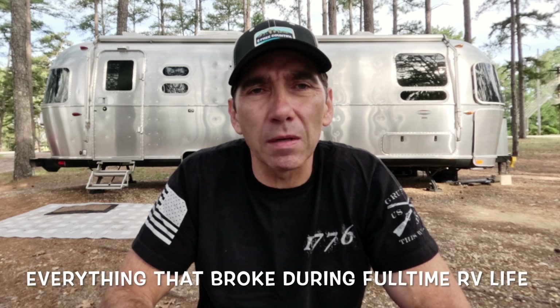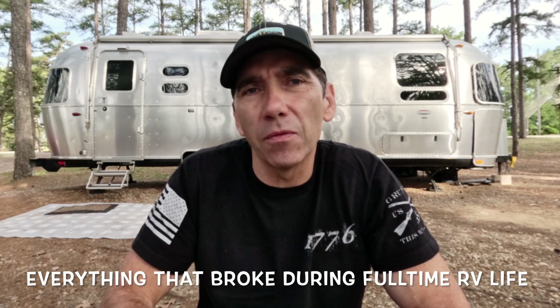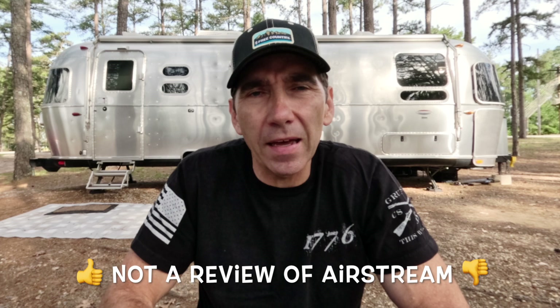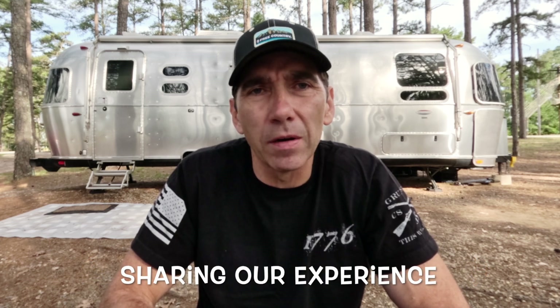Hey guys, welcome back. It's a beautiful morning, birds are out chirping. As I mentioned in today's intro, I wanted to talk with you about everything that broke on our Airstream during this past year of full-time travel. This is just to provide some insights to you if you're considering full-time travel — it's not to be indicative of the quality, either good or bad, of Airstream.